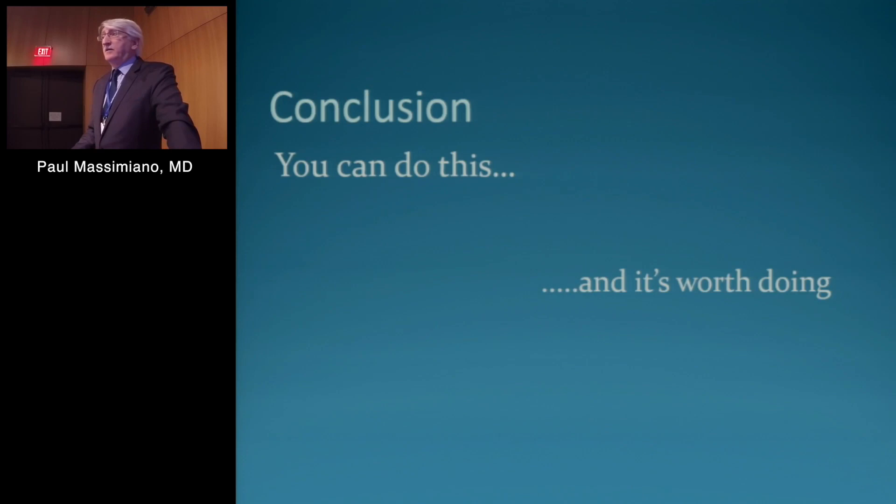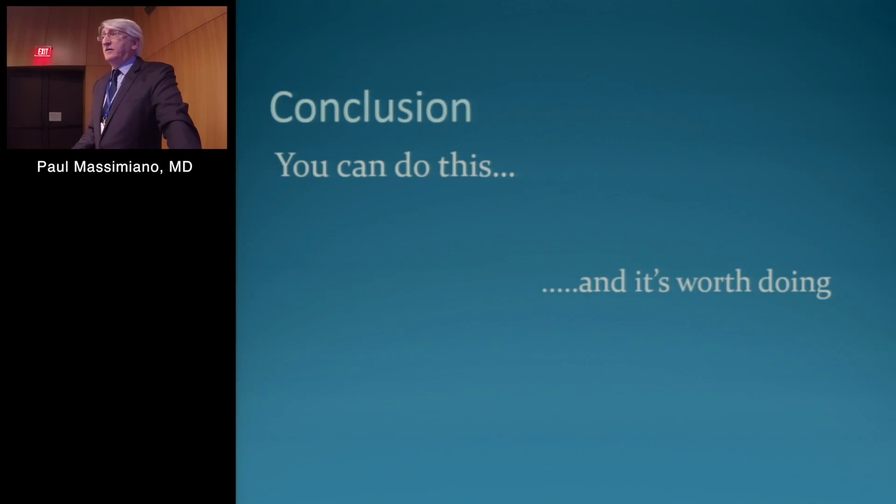In conclusion, I believe you can do this and it's worth doing. Here's a patient on the first post-operative day — he came to me wanting a minimally invasive approach. If I had said no, he would have gone someplace else. He's not interested in a sternotomy. He's standing there with his arms raised, happy, and he's really what's driving this whole process. Thank you very much.